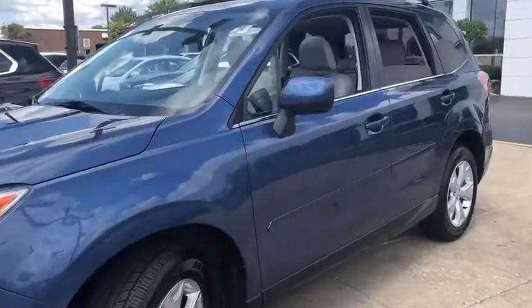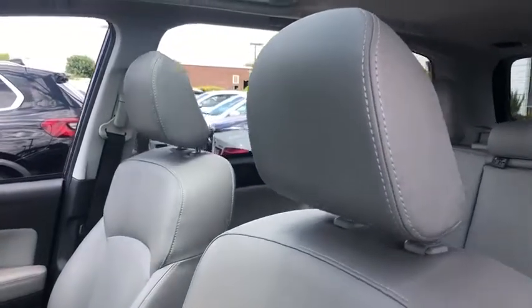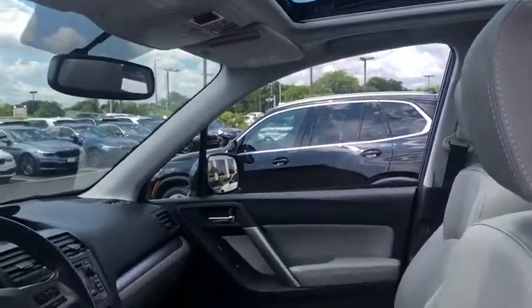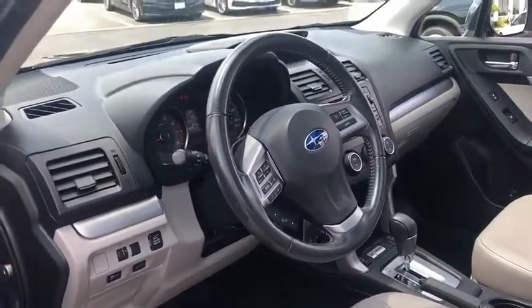Here are some of this vehicle's great options: traction control, dual airbags, power steering, four-wheel disc brakes, electronic stability control, CD player, power windows, rear window defroster, trip computer, security system, heated front seat.